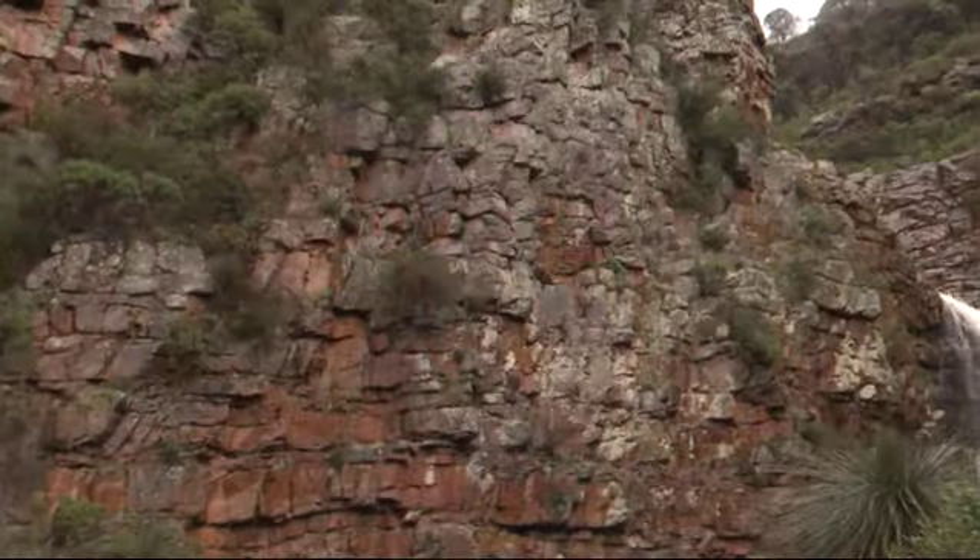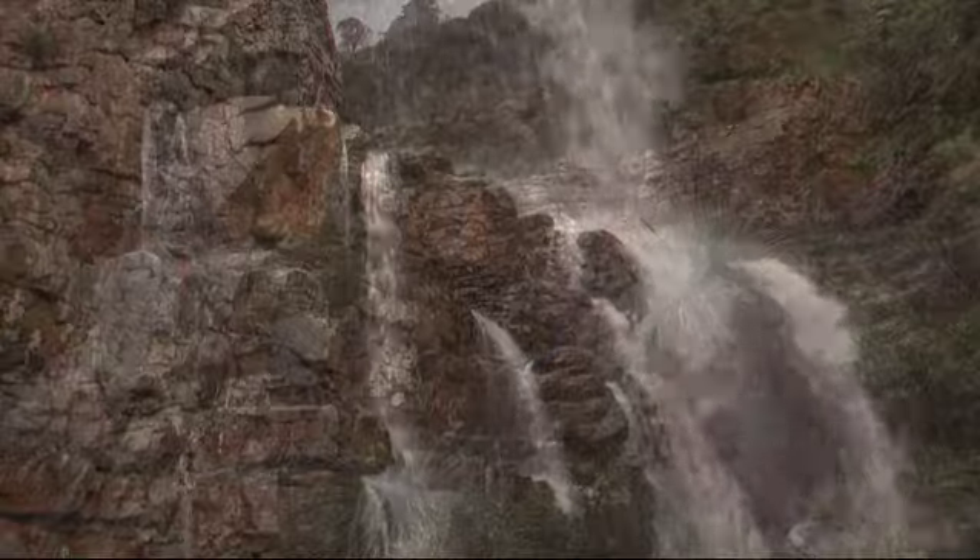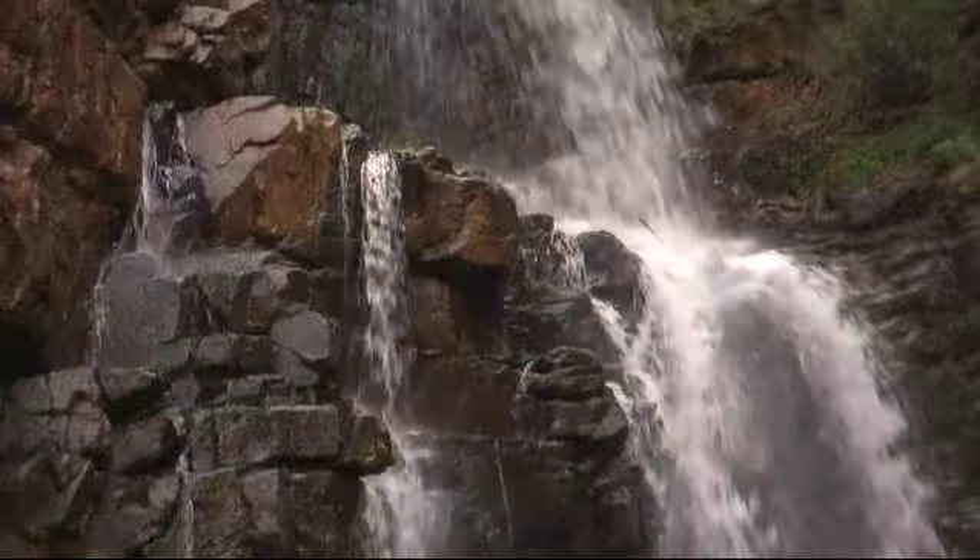The name of Morialta came from the Kaurna word 'Morialta', which means 'ever flowing' — so there's water flowing through this place all the time.